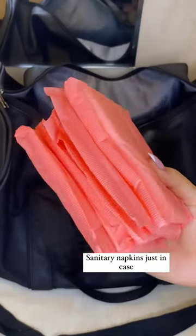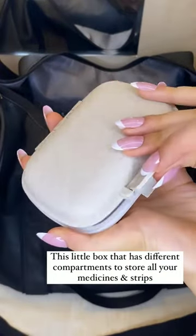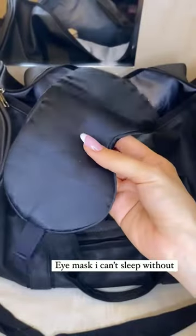Sanitary napkins just in case. Dry shampoo. This little box that has different compartments to store all your medicines and strips. A mask I can't sleep without.